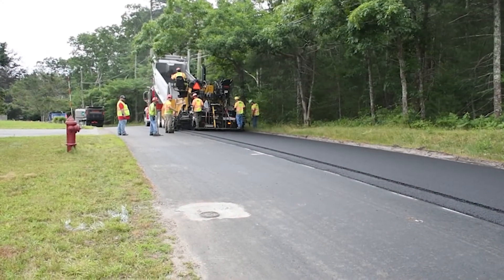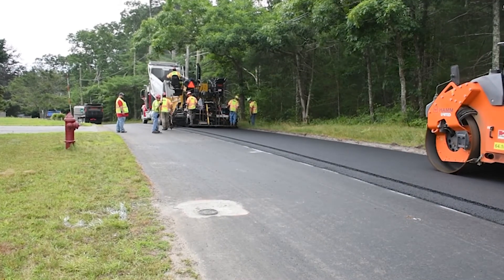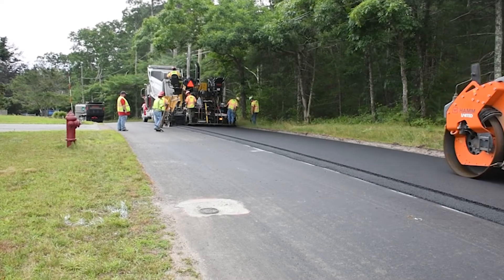After raising any structures back to grade, a 1.5 to 2 inch hot mix asphalt wearing surface is installed to match the required grades.